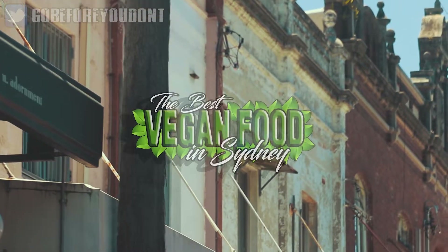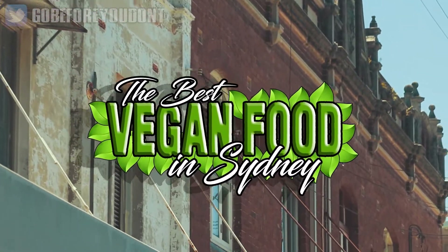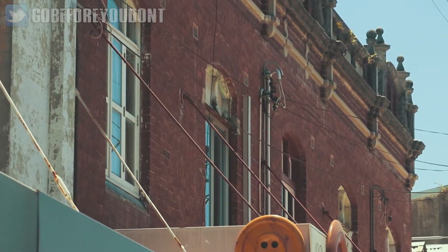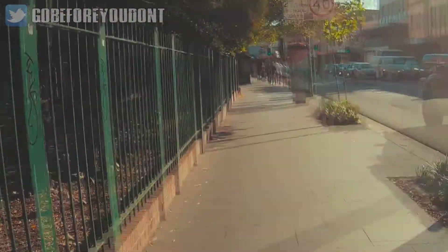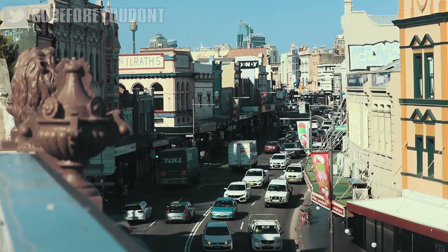Thank you very much for watching this episode of Go Before You Don't. In today's video we're taking a look at the best vegan food options in Sydney. All of the places mentioned in this video can be found in the suburb of Newtown, which is essentially the hipster slash vegan capital of Sydney.